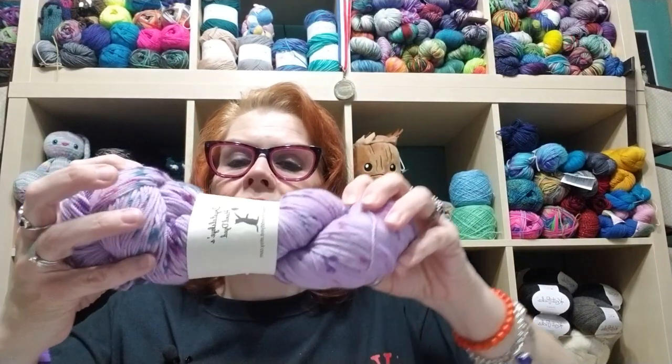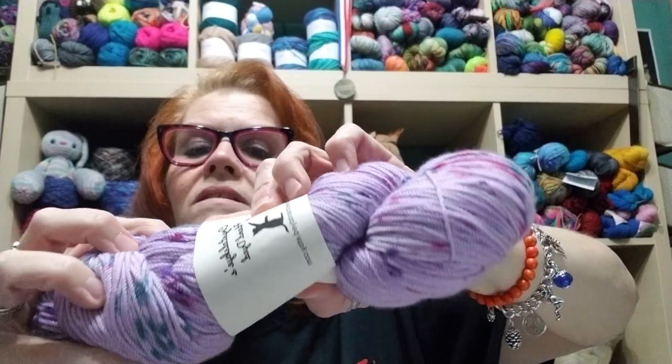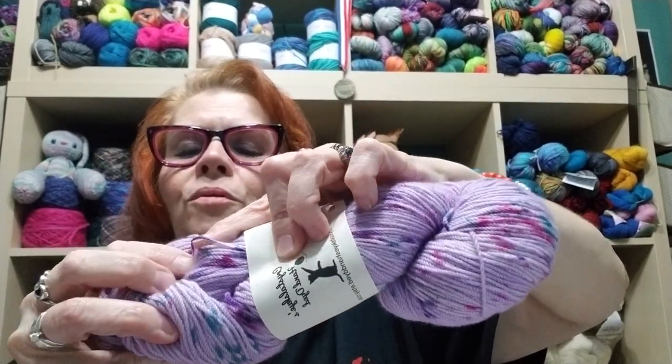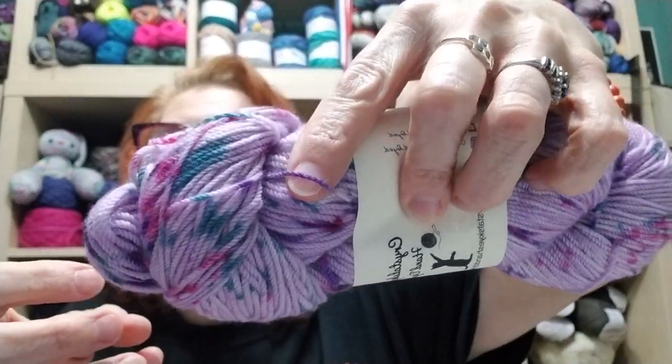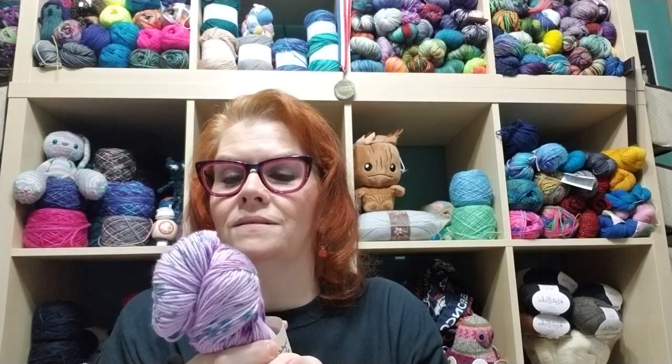I also ordered another skein from Crystal Skies — a speckled lavender mini on her Persian MCN base: 80% merino, 10% cashmere, and 10% nylon. It has amazing teals, bright purple, and hot pinks. This might make some amazing socks or get added to a shawl — I'm not sure yet. That's the beauty of having a stash: sometimes you go through it and find exactly the right thing.